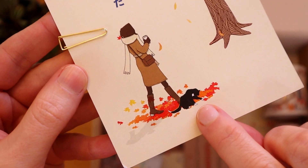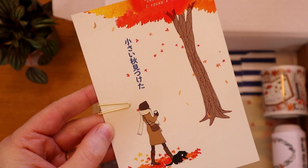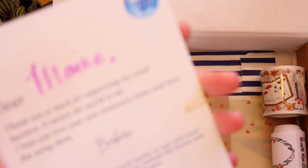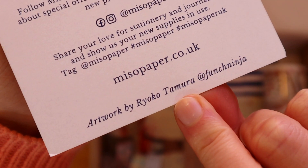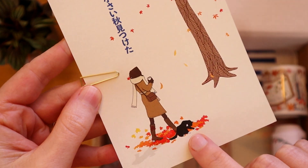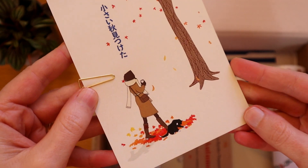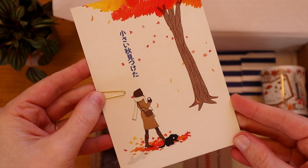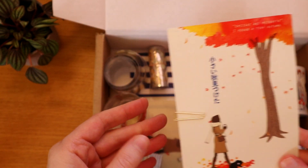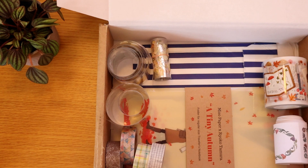Look — another kitty! I actually got to chat with the illustrator of this postcard on Instagram. Her name is Ryoko Tamura, and she told me that this cat is actually Barbara's cat — she designed it based on the shop owner's cat. Isn't that lovely? I think that's so sweet; I love knowing these kinds of details about products.